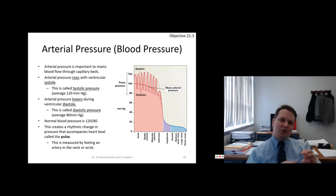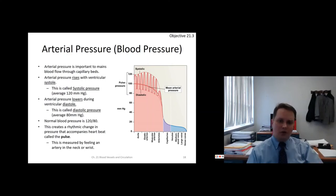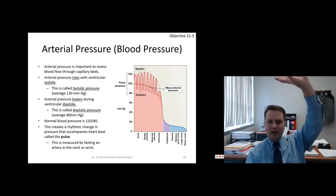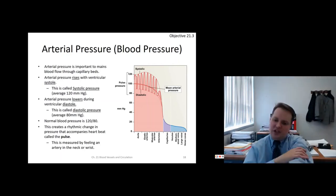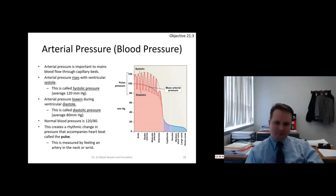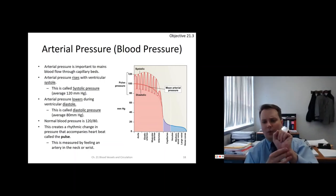Arterial pressures pulse: they go up with systole and down with diastole. Systolic pressure is typically around 120 millimeters of mercury; it then drops to about 80 for diastolic. This creates a rhythmic pulse you can feel at the neck or wrist, where the arteries pulsate at 120 over 80.